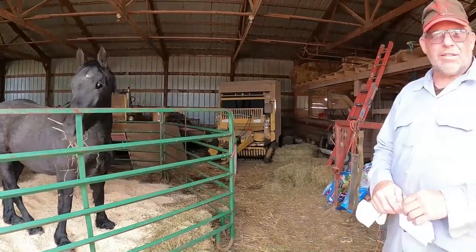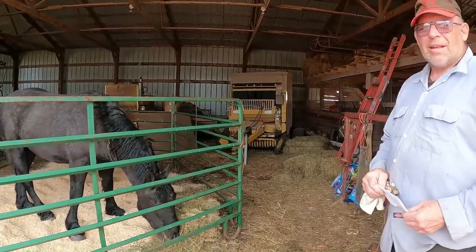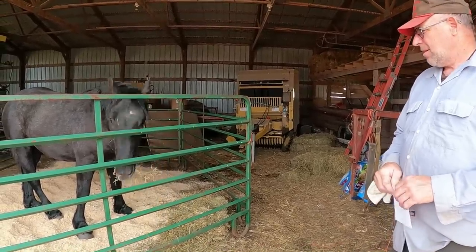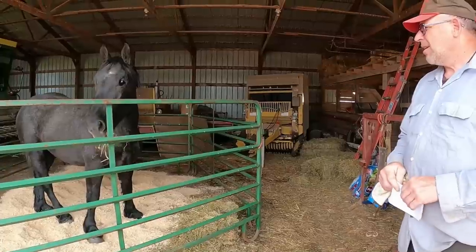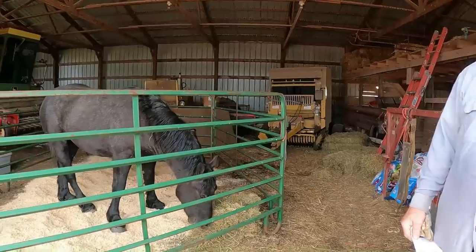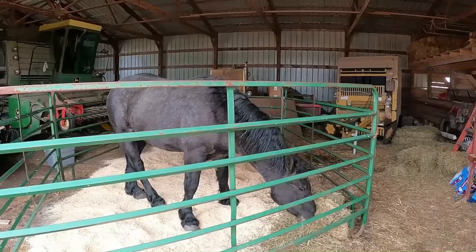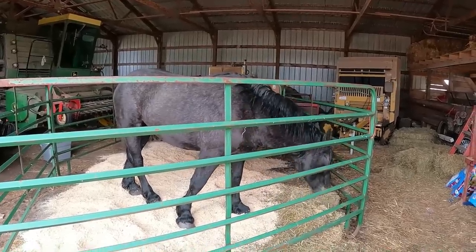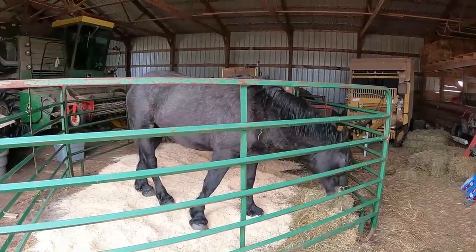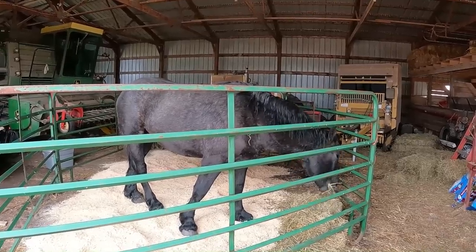He weighed 1,465 pounds and he's about 21 months old. He's really turned gray — you don't notice it when you see him every day, but when we got him back it was like he got noticeably grayer. You can really pick it up on camera now. Hard to say how long until he goes fully gray — could be white in 10 years or maybe take 20.